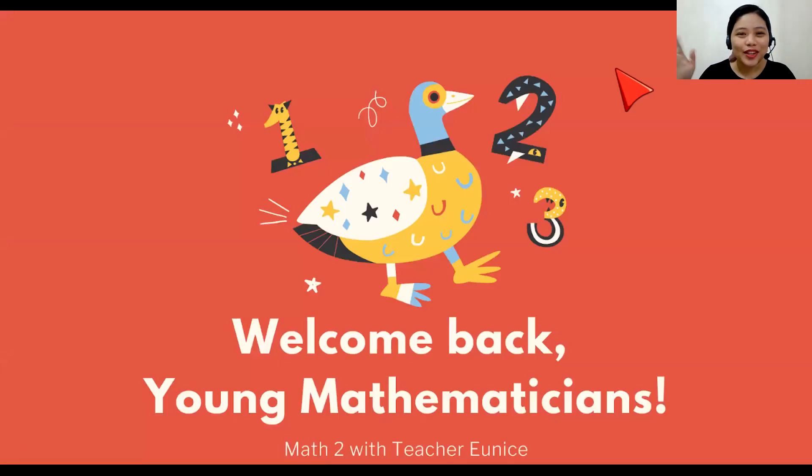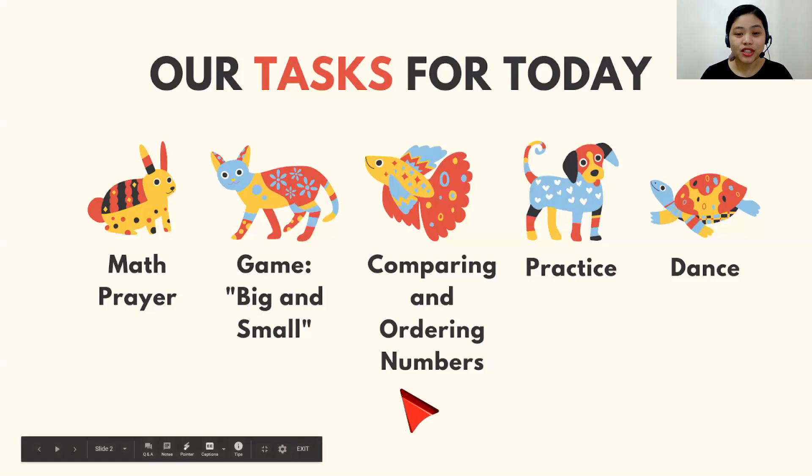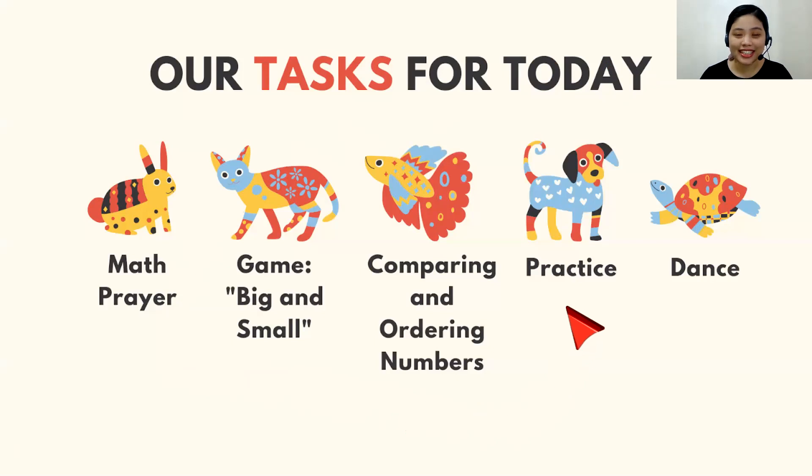Hello, good morning, and welcome back, young mathematicians! So for today, here are our tasks. First, we begin with a math prayer, and then we will have a game called Big and Small. Next, we're going to talk about comparing and ordering numbers. Then we will have a practice, and then in the end, we will dance. Are you ready? Let's go!